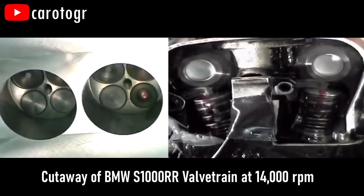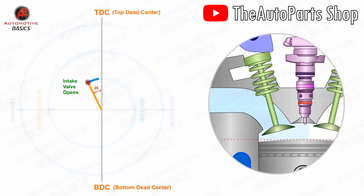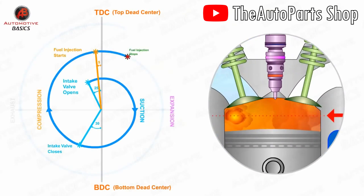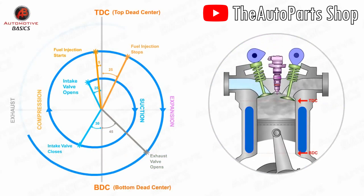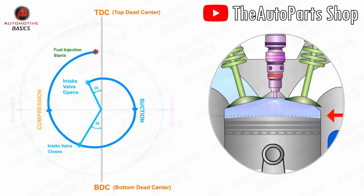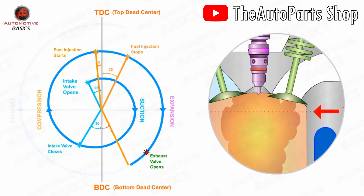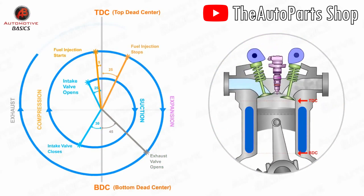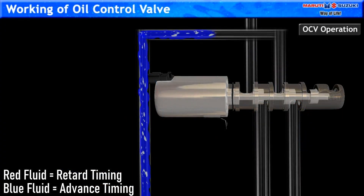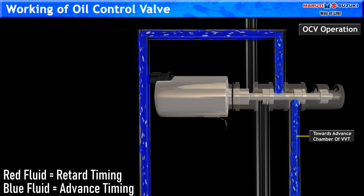At the same time, the exhaust gases also don't have enough time to leave the combustion chamber. Variable valve timing adjusts when those valves open and close. At higher RPMs, the VVT system adjusts the timing such that the valves overlap, allowing both the intake and exhaust valves to open at the same time. This is done by using oil pressure to adjust the camshaft timing, like shown in this animation.